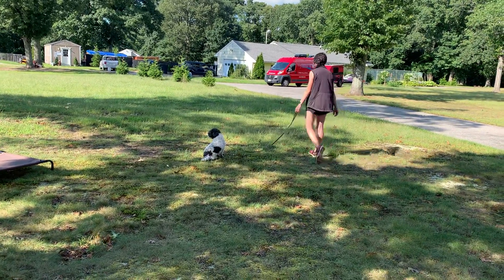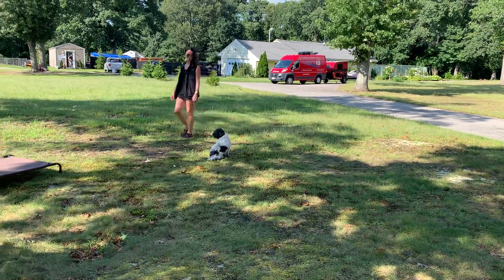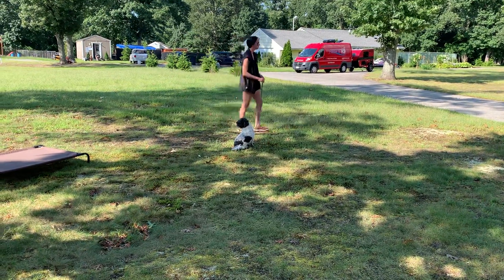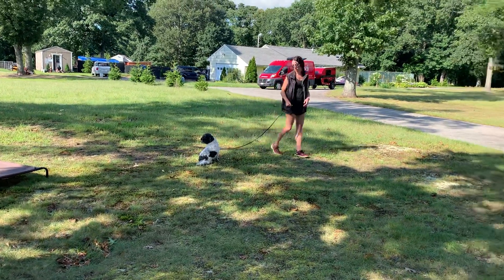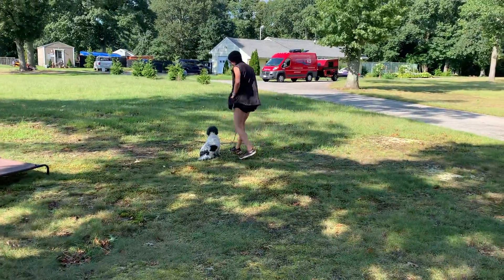And as you can see, Taylor is able to walk around Kai and he is holding that sit — even on a very, very busy street here — being a very good boy.